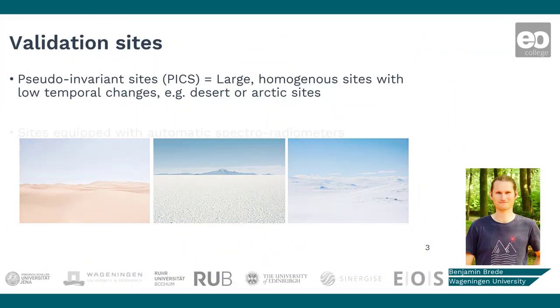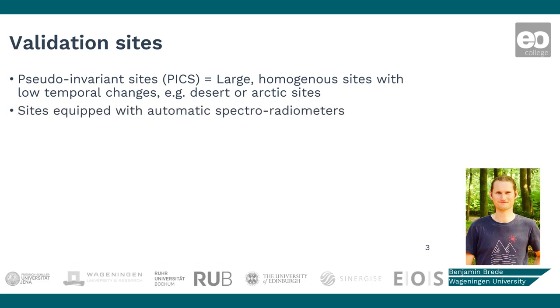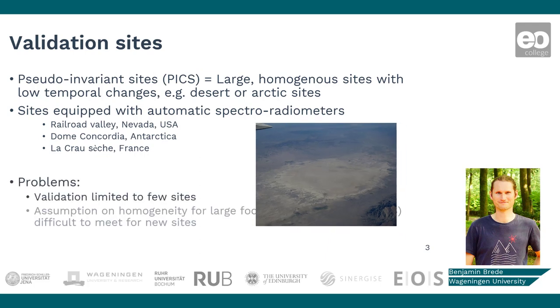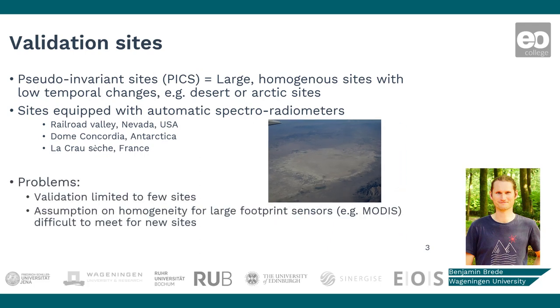If a site should be permanently used for validation, automatic spectroradiometers can be installed. However, there are not many locations in the world where these high-quality sensors have been installed already. Additionally, it is very difficult to establish new sites because they need to be homogeneous. For example, MODIS pixels have 1 km side length, which means a site measuring approximately 5x5 km needs to be found.